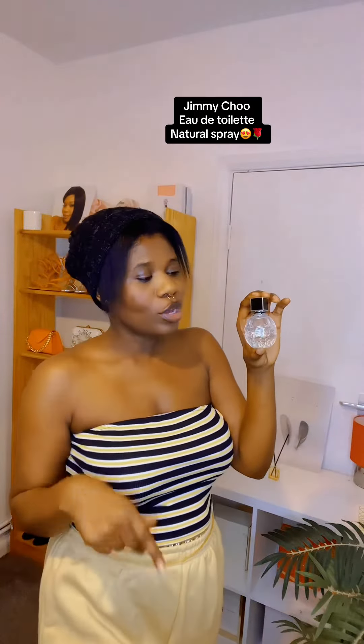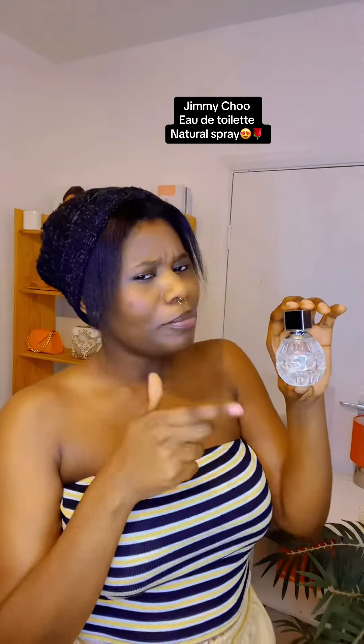It's nice, I love it. All right guys, see you in my next review. Bye! Jimmy Choo — get yours too.